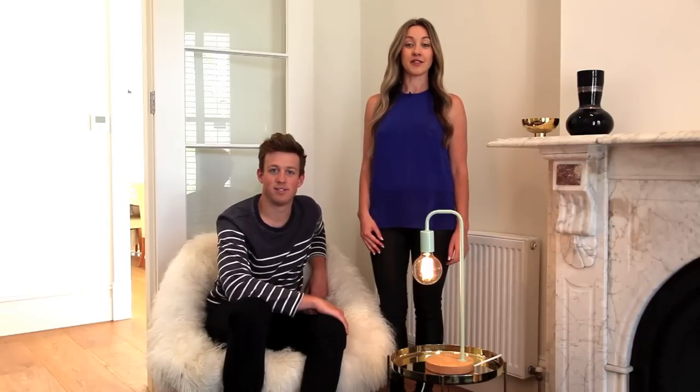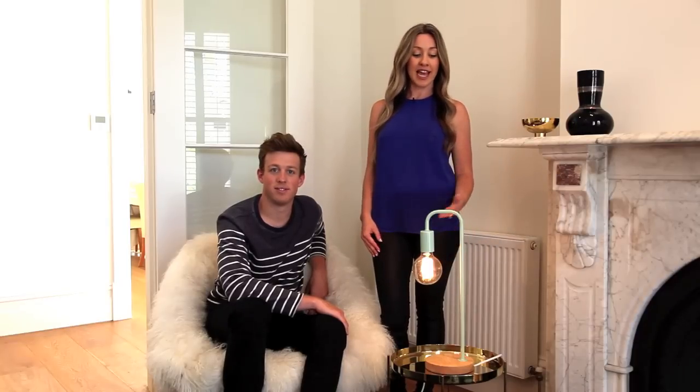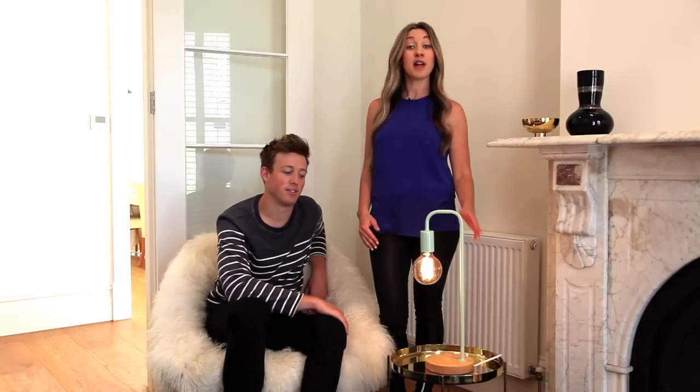Think of lighting as a design accessory. Choose brightly coloured lamps like this Laney table lamp — it has an industrial arm and beautiful timber base. For even more of a statement, add a carbon globe to add impact.